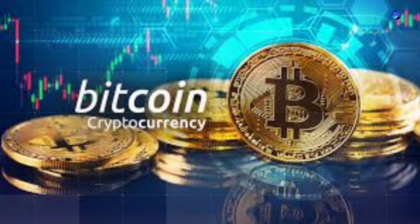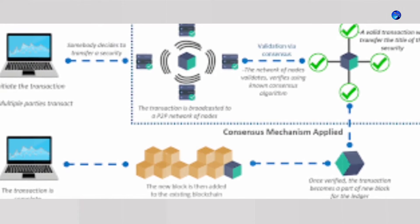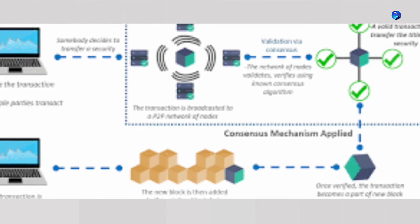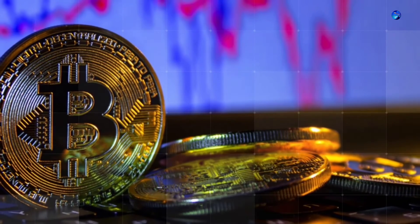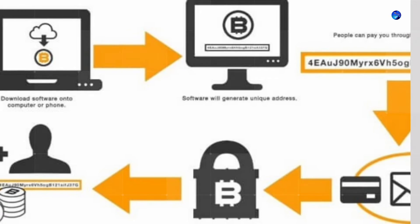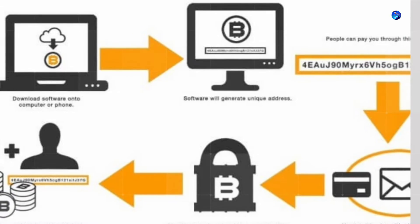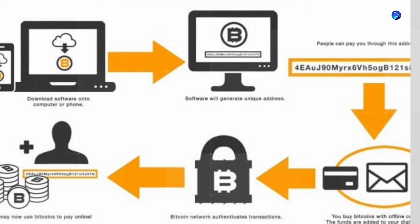Balances — Blockchain. The blockchain is a shared public ledger on which the entire Bitcoin network relies. All confirmed transactions are included in the blockchain. It allows Bitcoin wallets to calculate their spendable balance so that new transactions can be verified, thereby ensuring they're actually owned by the spender. The integrity and the chronological order of the blockchain are enforced with cryptography.